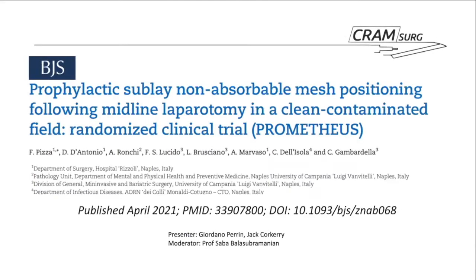This month we're going to be discussing the Prometheus study, which looks at prophylactic sublay non-absorbable mesh positioning following midline laparotomy in clean contaminated fields. It's a randomized controlled trial published in BJS, comes from Italy, and was published in April 2021.